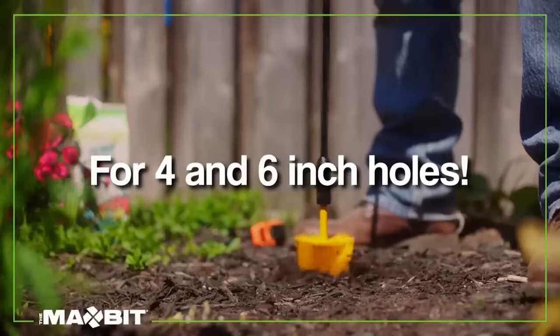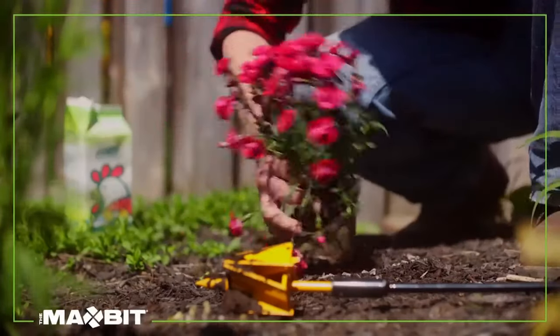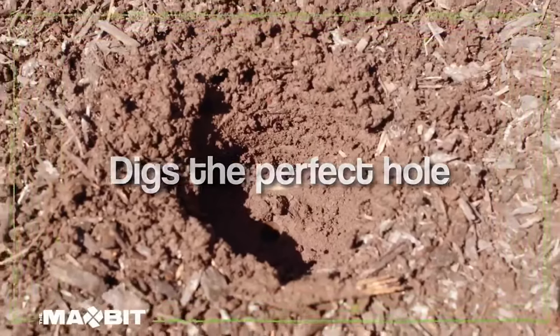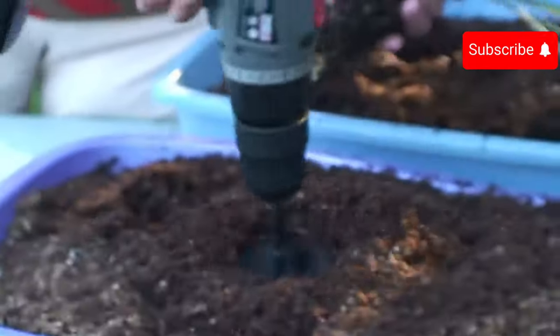The Max Bit comes in diameters of 10 or 15 cm, digging holes with consistent depth and a flat bottom, suitable for most soil types. It saves you from hours of shovel work and muscle strain. The 10 cm Max Bit costs $30, while the 15 cm version is priced at $40.